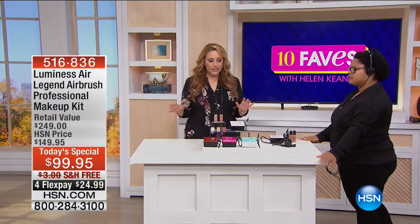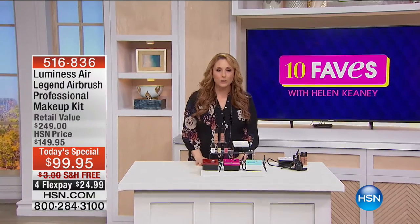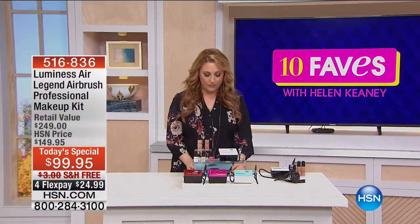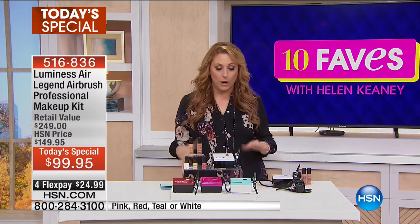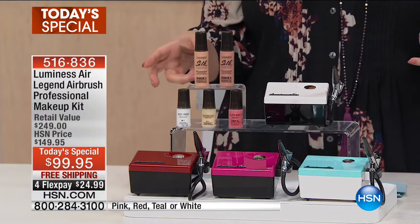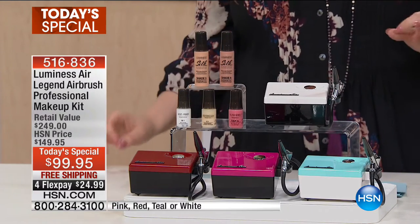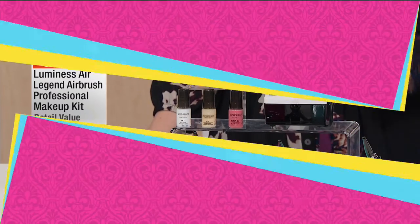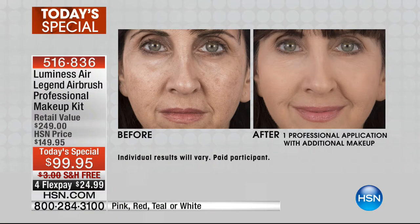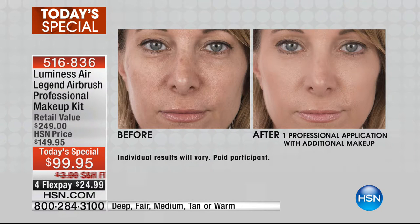We haven't had Luminesse Air here on HSN for quite a while — I think it was June of 2015 — so when we bring it back we wanted to make sure we brought you an amazing deal, an amazing configuration. What we've got here is the Luminesse Air, a professional airbrush makeup system, and it's a whole kit that you're getting.